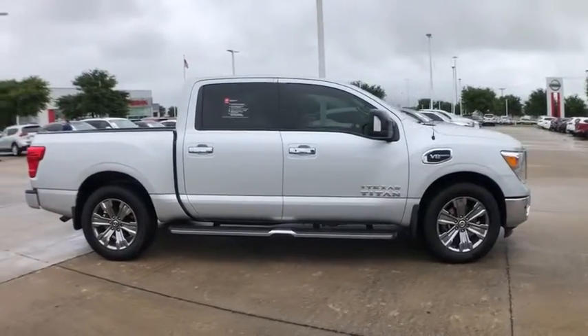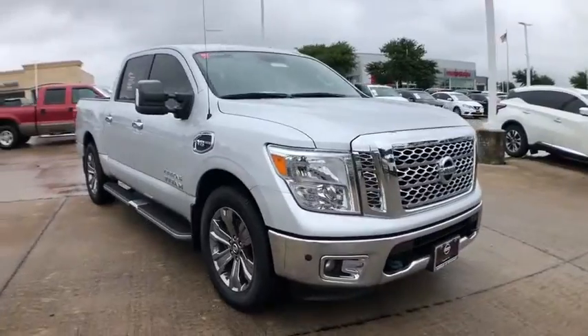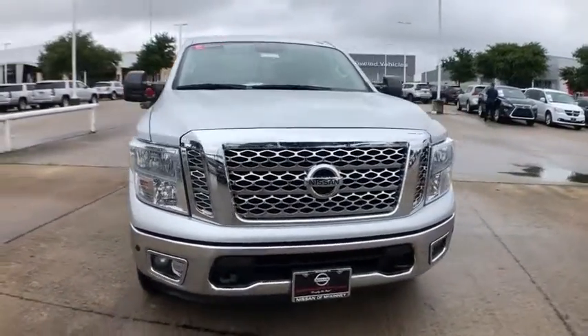This vehicle has less than 45,000 miles. Here are some of this vehicle's great options: traction control, navigation system, backup camera.